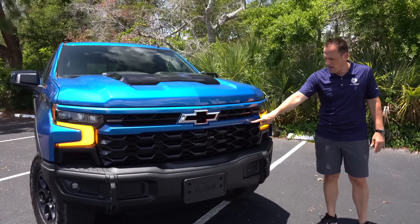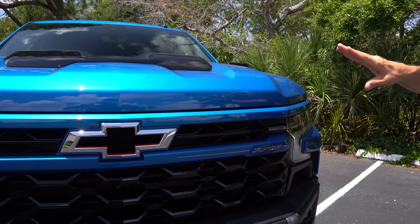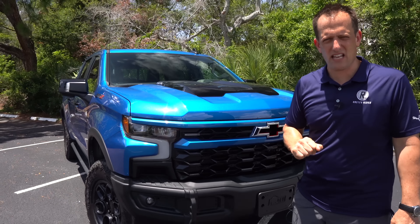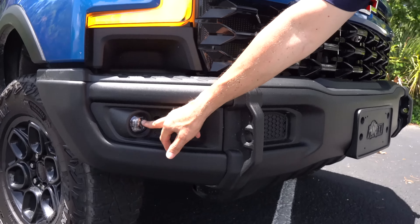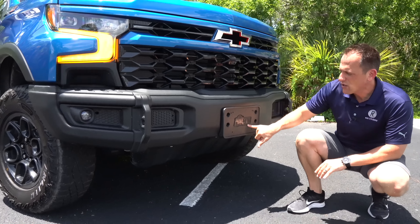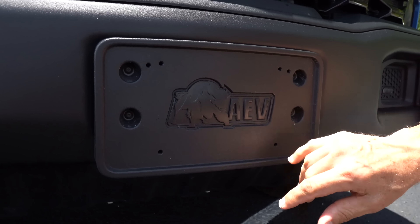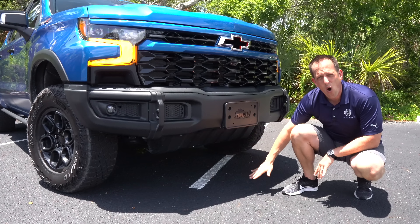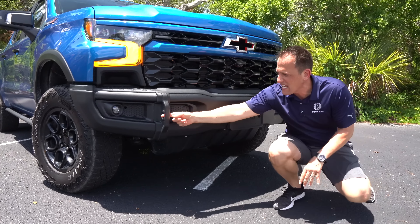You'll notice the ZR2 badge with body color matching, LED lighting, full LED headlights, turn signals, and daytime running lamps. Coming to some of the other big changes: you're going to have a stamped steel full front bumper from AEV, with LED fog lamps. There are some fake vent areas, but dropping down you'll see that AEV badge — American Expedition Vehicles. Underneath, you're going to get a total of five skid plates that protect the whole underbelly of this beast, over 11 inches of ground clearance.